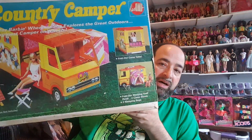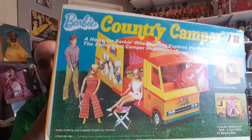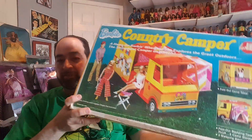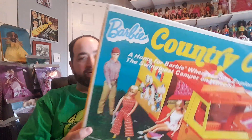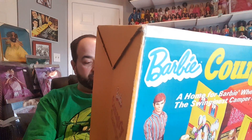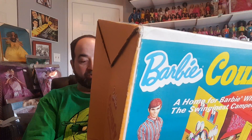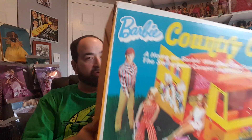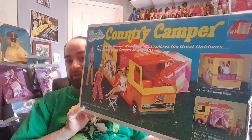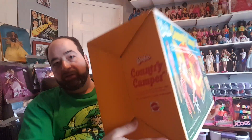Here's the box that it was in, and the box is in very good shape, by the way — a very old version. This might have been the first one. If anybody knows, let me know. But this is dated 1970, Mattel, Hawthorne, California, made and printed in the USA. So I don't know if 1970 was the first time this was out, but I wouldn't be surprised if it was one of the first, if not the first.